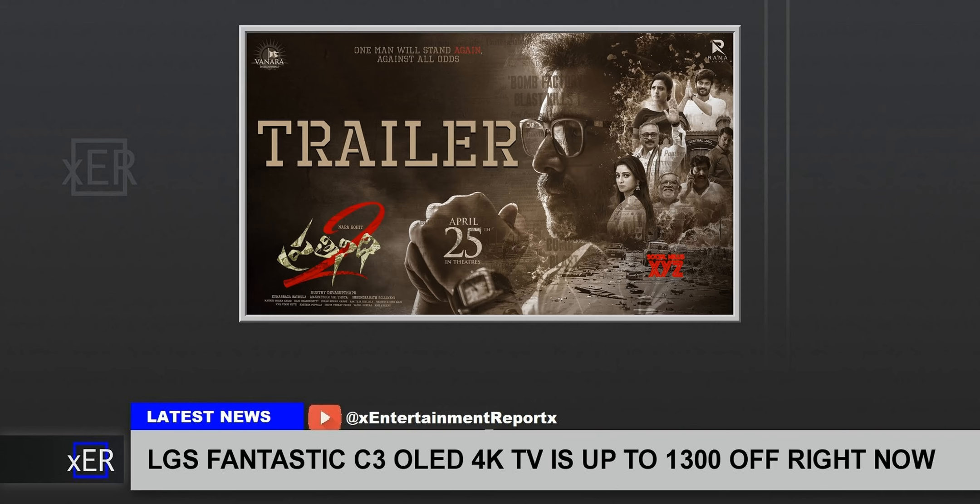Want one of the best TVs around while still saving plenty of cash? Check out the TV deals that LG has right now with up to $1,300 off its LG C3 OLED TV range. A truly remarkable TV, it's even more tempting when it's on sale like it is now. We've taken a look at what to expect from the LG C3 and why it will improve your viewing experience immeasurably.